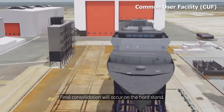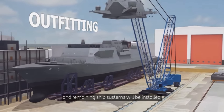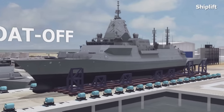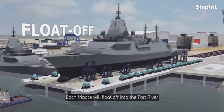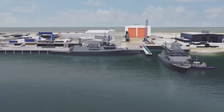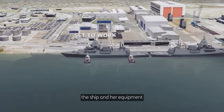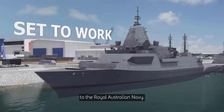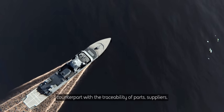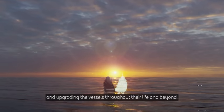The sheer size of the building allows almost the entire ship to be consolidated inside. Final consolidation will occur on the hard stand with the attaching of the mast. Compartments are outfitted and remaining ship systems installed. Each frigate will then float off into the Port River and be moved alongside, where final outfitting, integration, and commissioning of the ship and her equipment will occur before formal delivery to the Royal Australian Navy. Each frigate will also include a digital counterpart, with traceability of parts, suppliers, and construction processes to assist in maintaining, sustaining, and upgrading the vessels throughout their life.